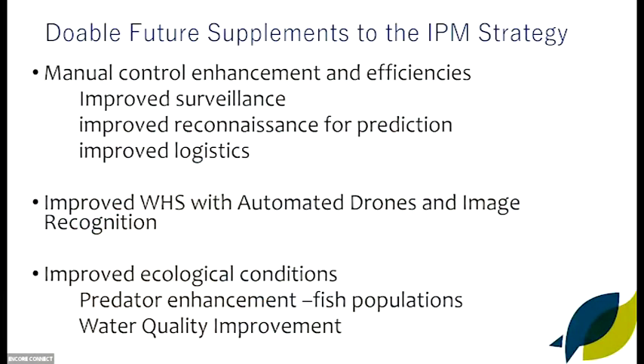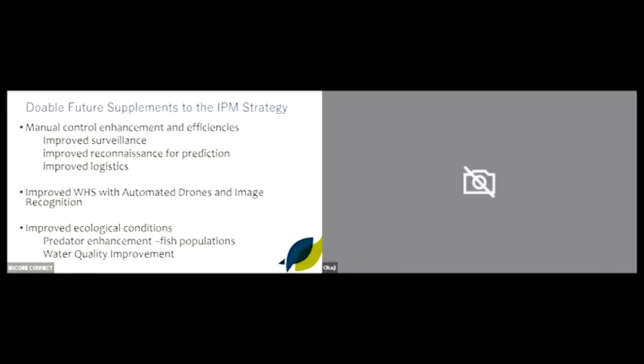Now for some doable future supplements to the IPM strategy — just the current on-water stuff, not some of the larger innovation needed. Firstly, improved surveillance. At the moment our surveillance is pretty coarse. I'm very keen to see fine-scale surveillance come into that process, with a combination of the two used much more successfully. This may mean using the public as well — a whole array from citizen science to traditional owner knowledge, all the way through to improved surveillance techniques including fine-scale surveillance.